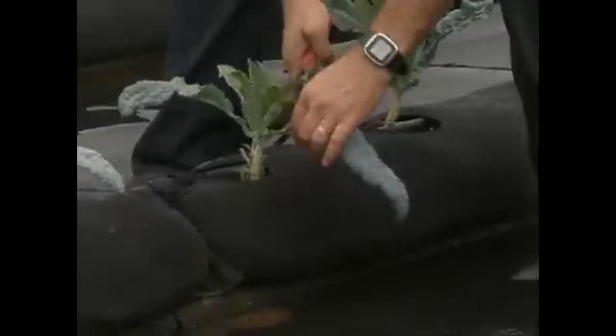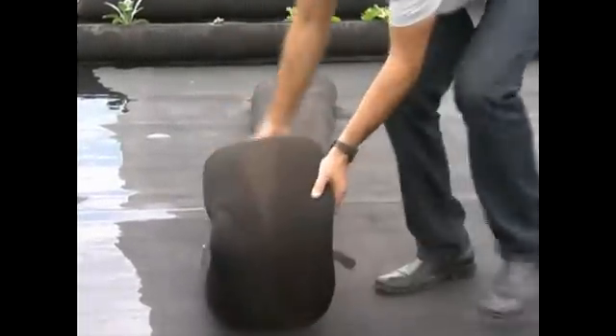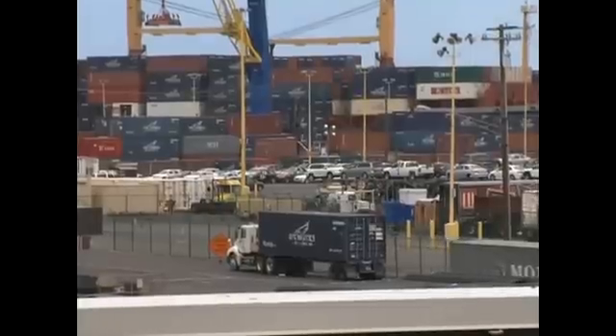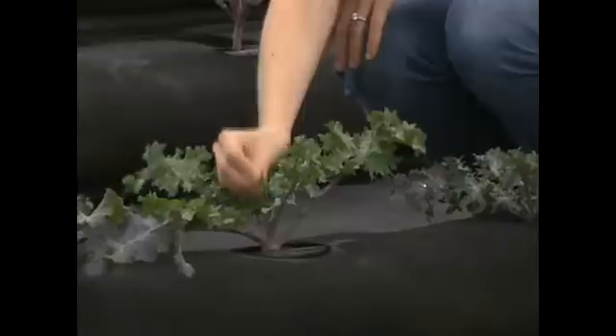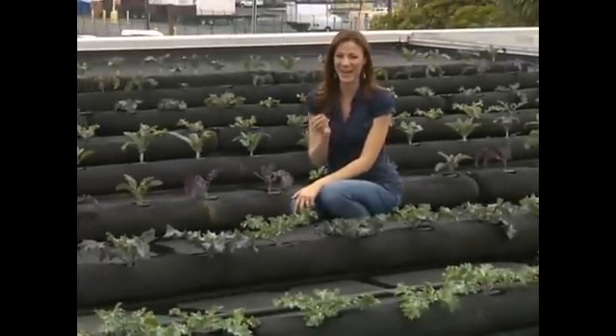Urban rooftop gardens are particularly successful for large industries like restaurants, hotels, and hospitals. The ROI, or return on investment, is around three years, and of course you have the environmental benefits of cooling the building below, plus the aesthetic beauty — greenery is nicer to look at than black roofs. Anywhere there's flat, wasted roof space and a need for local organic seasonal food, a Farm Roof can be installed. Visit farmroof.com for more information.